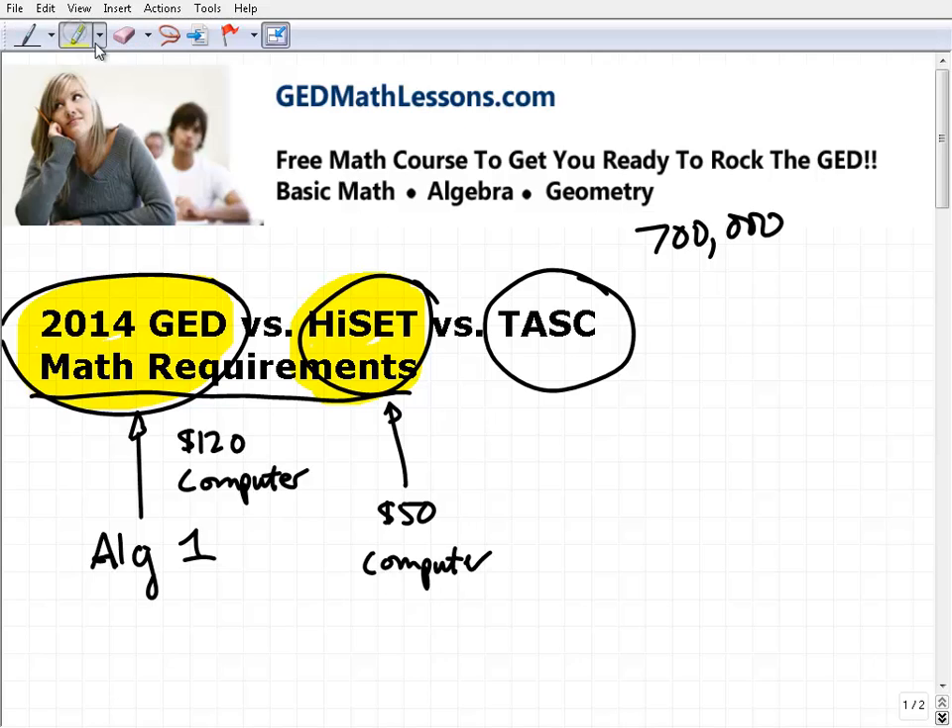Now let's look at the TASC — T-A-S-C — which stands for Testing Assessing Secondary Completion. It is also a high school equivalency type of test and another alternative to the GED that certain states are adopting. With the TASC, I believe you can either take it with pencil and paper or computer-based, so it's flexible. Both the HiSET and TASC provide additional flexibility, which is one of their selling points.